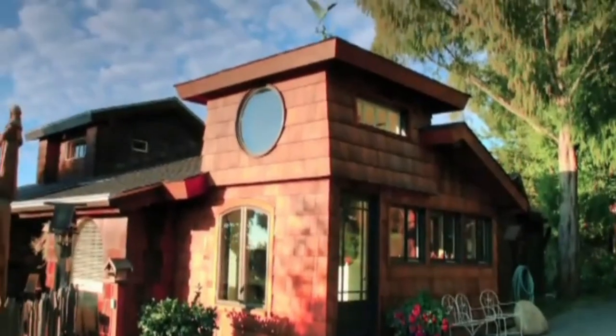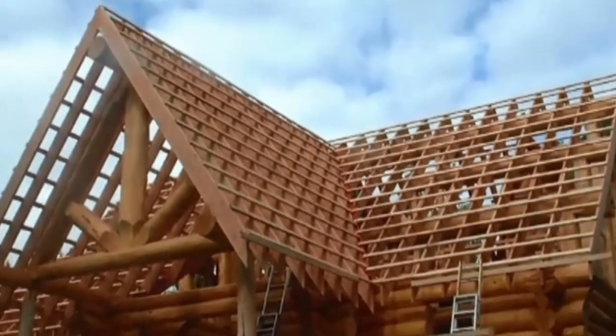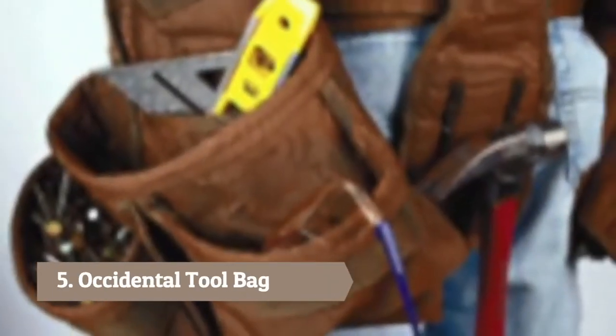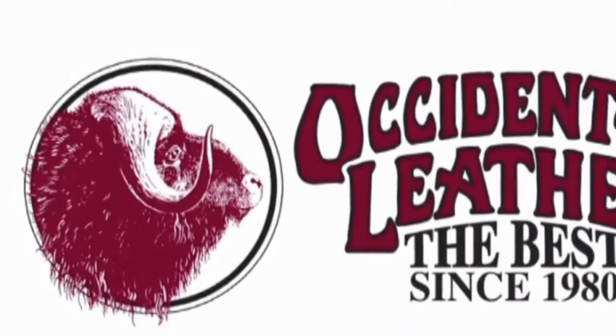As a carpenter, you love what you do. You take pride in your work. You've already worn out two sets of cheap, foreign, home-store tool aprons, and now you're ready to get some real tool bags. Occidental Leather has been making tool bags in the USA since 1980.